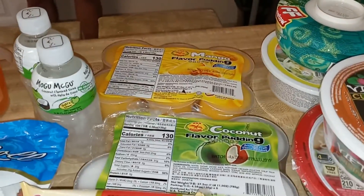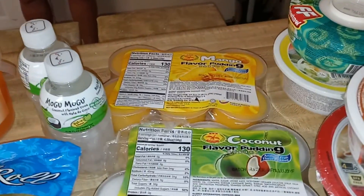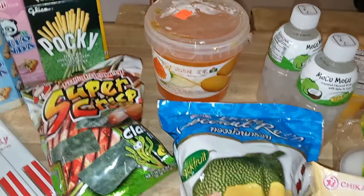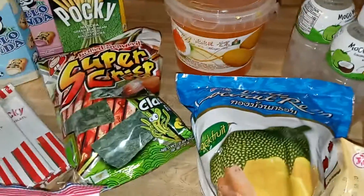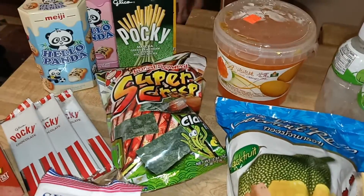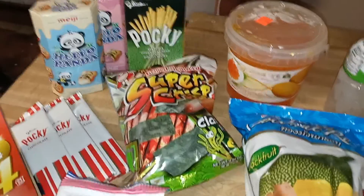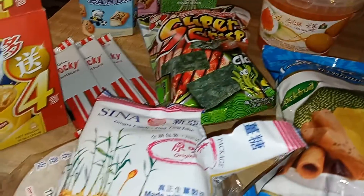There's a coconut flavored pudding that to me tastes like hand cream — kind of like Jergens lotion — I didn't enjoy that at all. There's also mango flavored pudding and coconut drinks with coconut in them. We got boba since we make boba tea at home, and some different kinds of Pocky — they had so many flavors like chocolate banana and matcha, so we got two different ones.